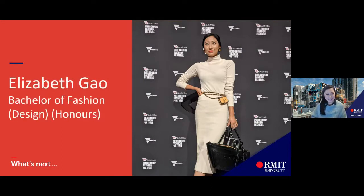Hello everyone, thanks for joining us tonight. My name is Elizabeth and I am a 2019 graduate of the Bachelor of Fashion Design course. Today I will be sharing my student journey and give you an overview of the fashion and textile courses RMIT has to offer.